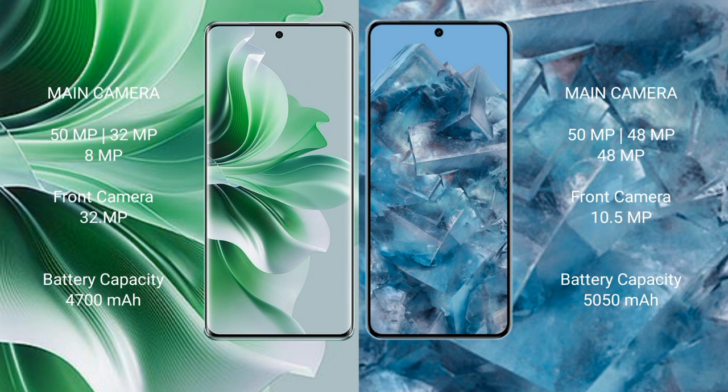Oppo Reno 11 Pro features a rear triple camera setup: 50MP plus 32MP plus 8MP, and a 32MP front camera. Google Pixel 8 Pro features a rear triple camera setup: 50MP plus 48MP, and a 10.5MP front camera.